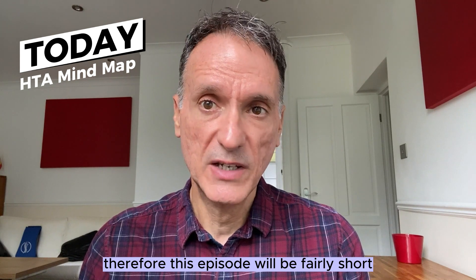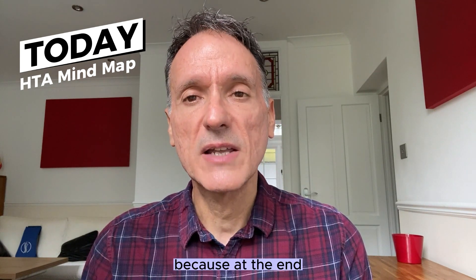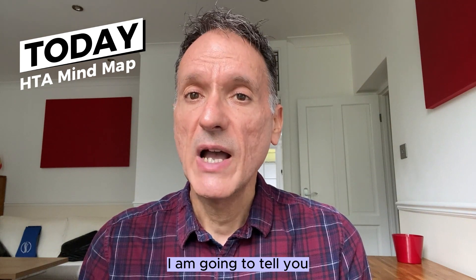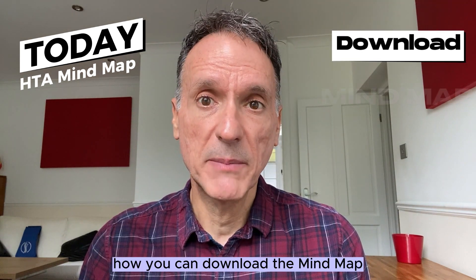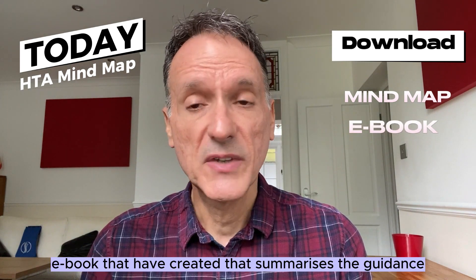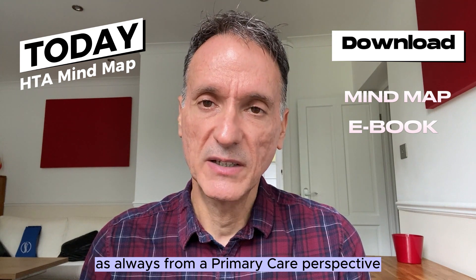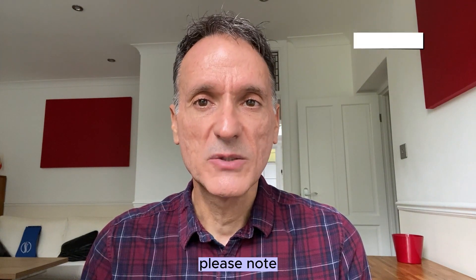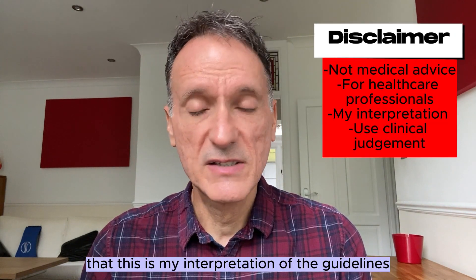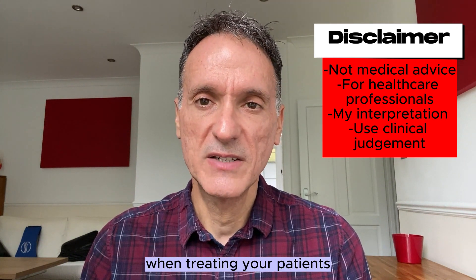This episode will be fairly short, but make sure that you stay for its entirety because at the end I am going to tell you how you can download the mind map. I will also tell you about a mini ebook that I have created that summarizes the guidance, as always from a primary care perspective. Please note that this is my interpretation of the guidelines, not medical advice. Always use your clinical judgment when treating your patients.